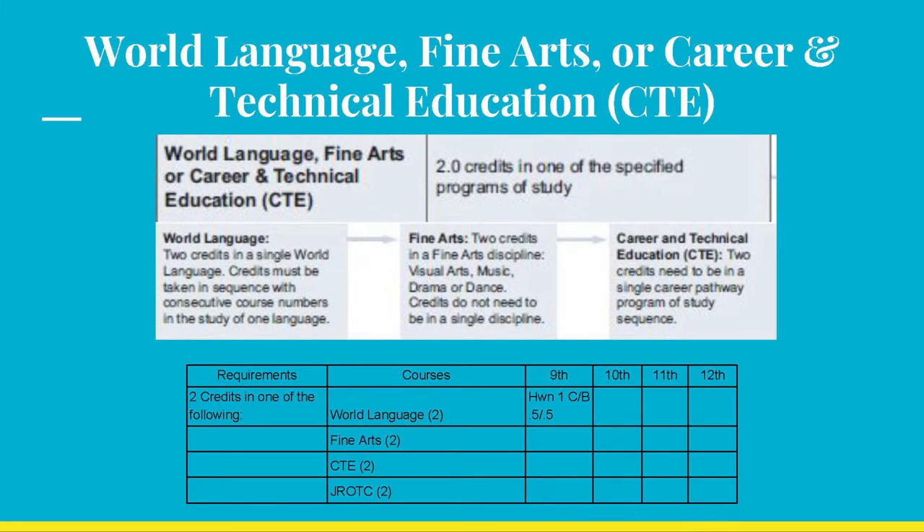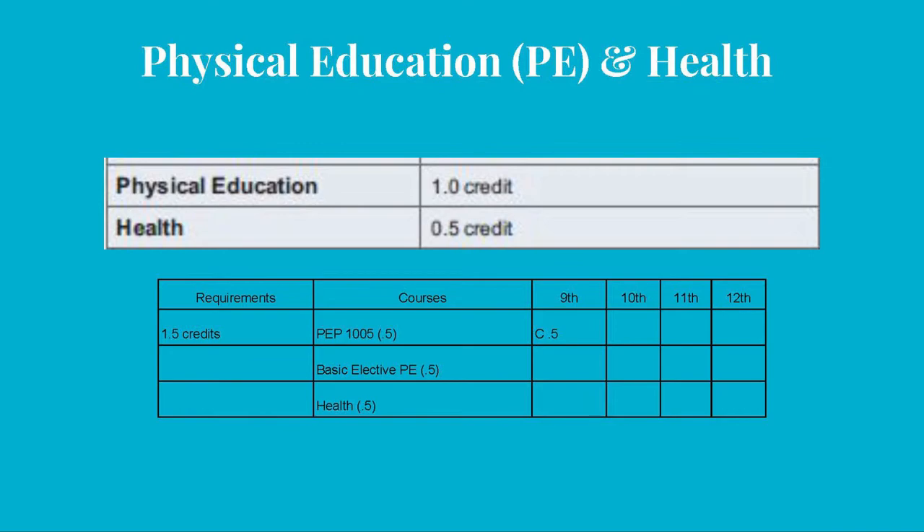For this category, please ensure that the two classes you list are from the same specified program of study. In this case, the student passed Hawaiian 1A/B with grades of C and B respectively. Next year this student should enroll in Hawaiian 2 and pass to fulfill this graduation requirement. For P.E., this student passed 9th grade P.E. with a C and earned a .5 credit. Next year, this student should enroll in P.E. courses that qualify for the basic elective P.E., like swimming, physical fitness, physical education lifetime activities, or individual or dual sports, as well as health.